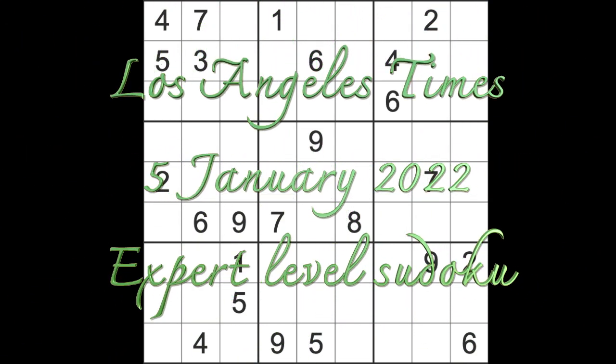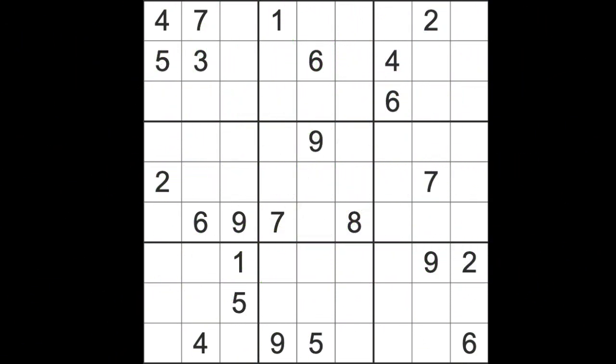Hello fellow Sudokens and welcome to Zen and the Art of the Guardian Sudoku Puzzle for Wednesday, January the 5th, 2022. It's early evening here. It's been another warm day. I've had a relaxing day. So I should get on with the Los Angeles Times Expert level game — our regular game.